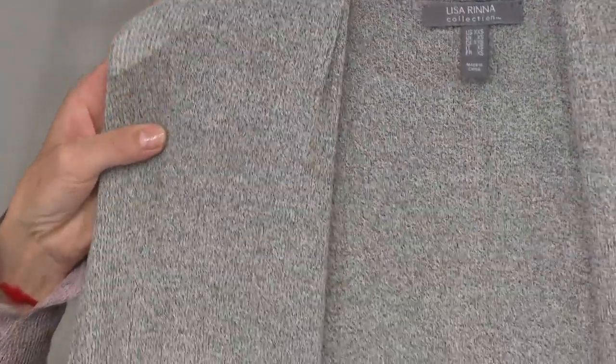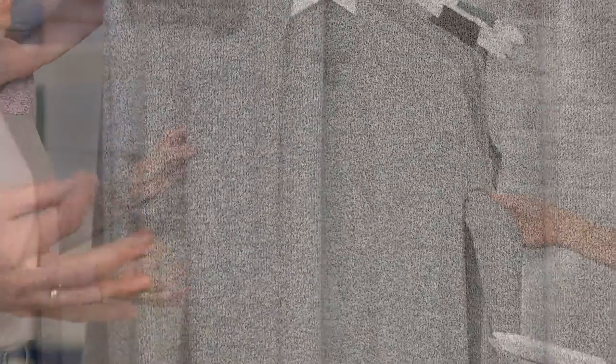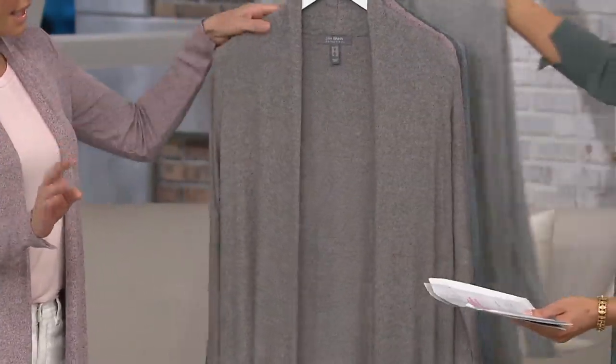As you start to make your choices, just know we have this in regular and petite. This is the light gray. Isn't it pretty? Everything is really subtle but gorgeous. These are all easy, sophisticated color palettes.